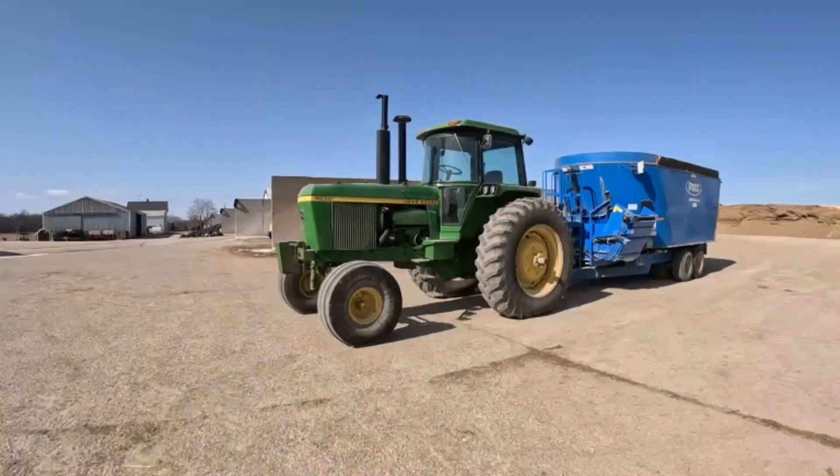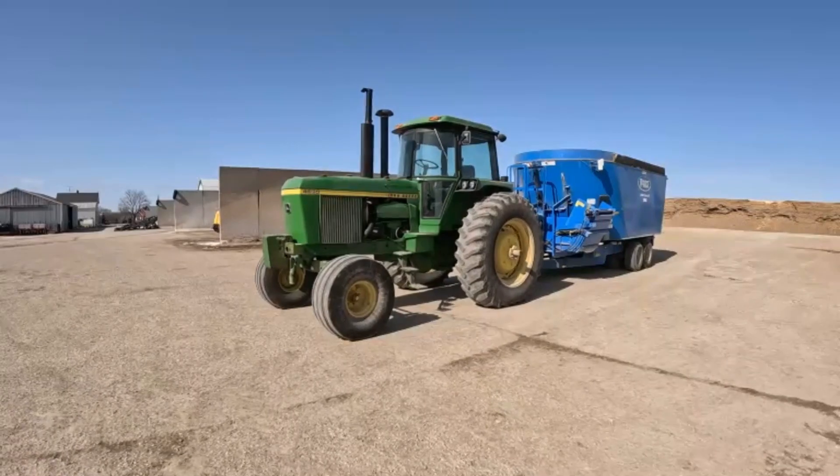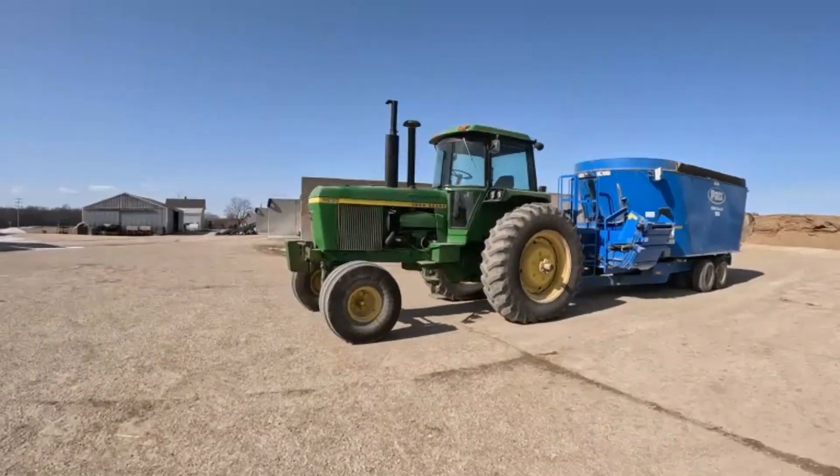The tractor's been working on this farm for many years and it probably will be for many more. You'll be able to see it in some of the future videos.